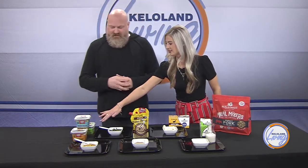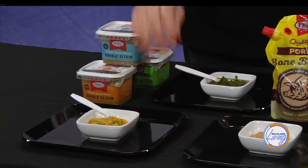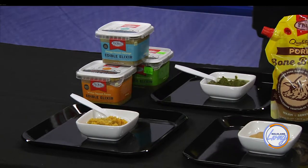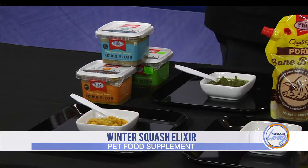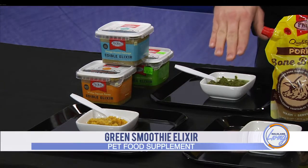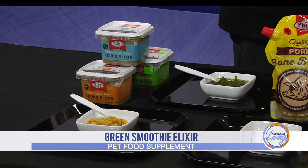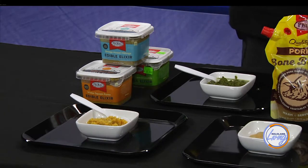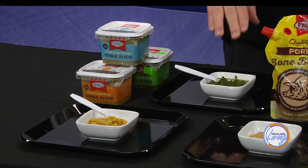We have a couple different containers as well. These three are product-specific items. This one here is a winter squash puree, designed specifically to help with digestion issues. So if your dog has trouble digesting things or maybe the stools aren't the way you want, that's one of the benefits. And this one here is actually a green smoothie - a great way to do an overall immune system boost. It has all sorts of healthy greens including broccoli and chard, and it's also fortified with a bone broth as well.